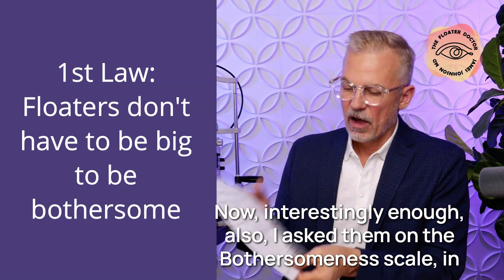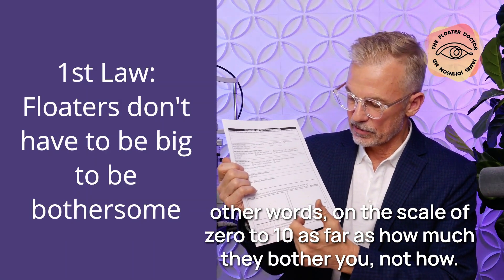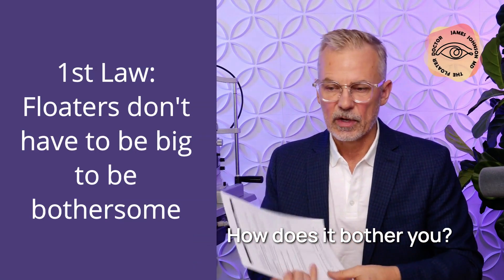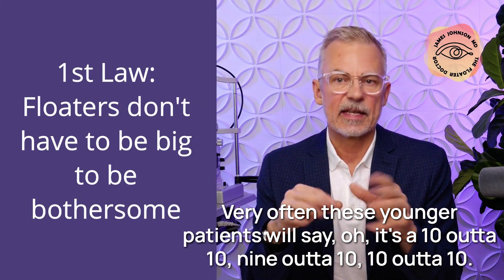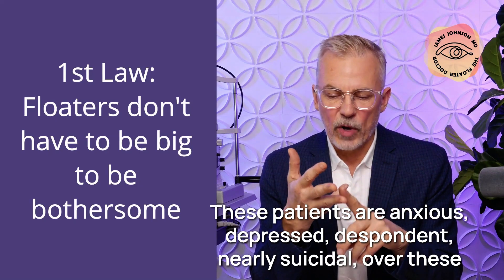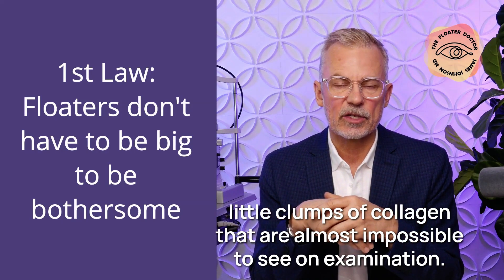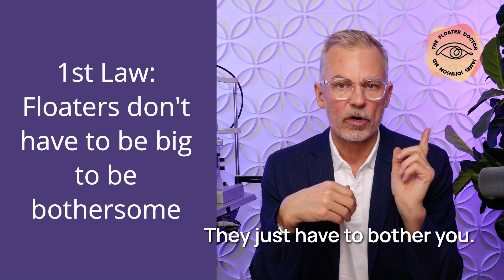I also ask patients on a bothersomeness scale — on a scale of 0 to 10, how much do they bother you — not compared to somebody else, but how your left eye compares to your right eye. Very often these younger patients will say it's a 9 or 10 out of 10, even an 11 out of 10. These patients are anxious, depressed, despondent, nearly suicidal over these little clumps of collagen that are almost impossible to see on examination. But don't discount that. Floaters don't have to be big to be bothersome — they just have to bother the patient.